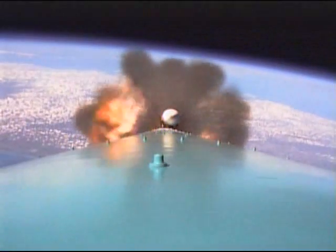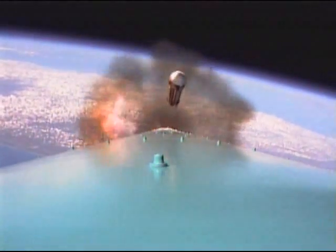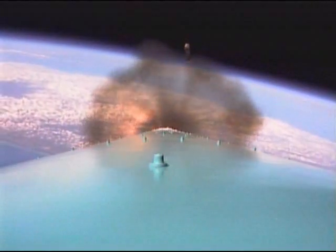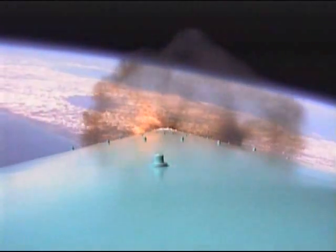We have had burnout of the air start solid motors. Separation. Solid motor jettison. Jettison cleanly.